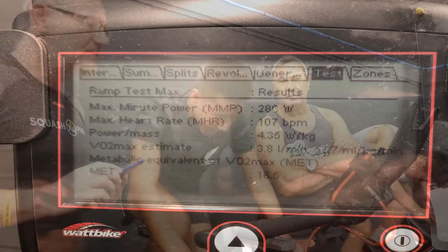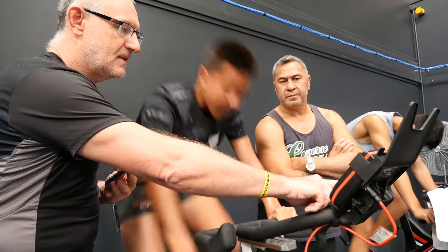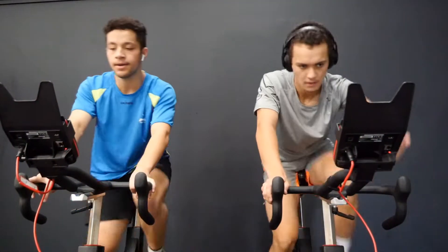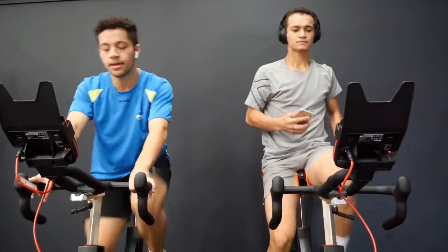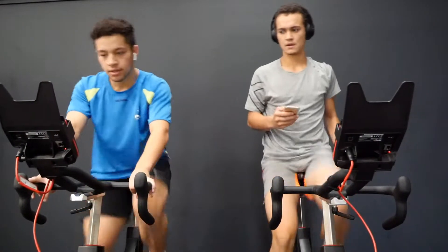The Watt bike software was developed as a result of substantial testing in association with British Cycling. Effectively it is an output measure of VO2 that says a certain amount of oxygen is required to generate a given amount of watts. This is then divided by weight to give a VO2 max score.